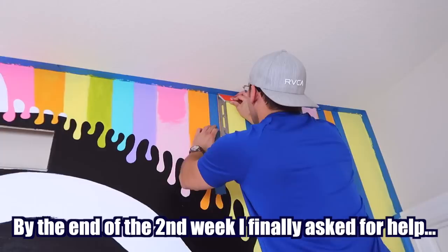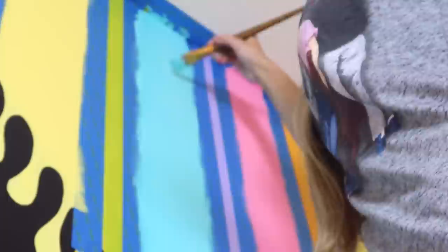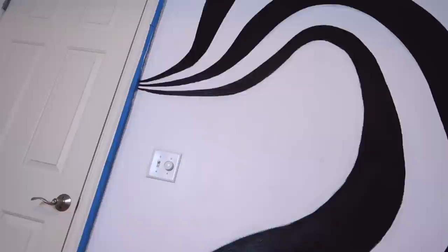That tape matches your shirt. Now for some satisfying tape peeling. I finally decided what I want to do with this part of the wall here. I went ahead and mixed some really light pastel rainbow colors and I'm going to just do a gradient there.